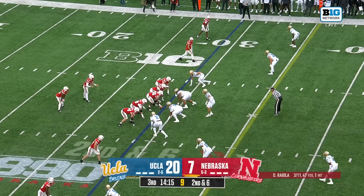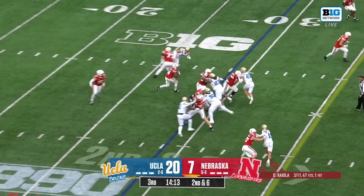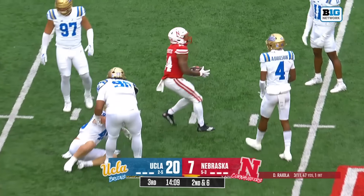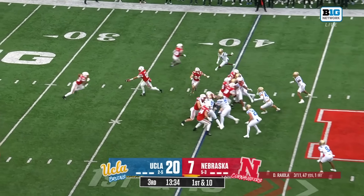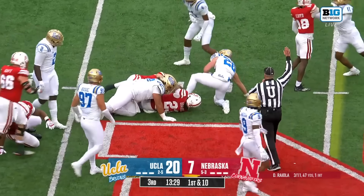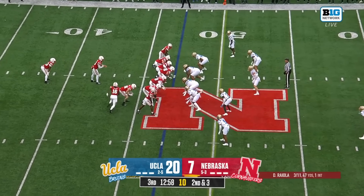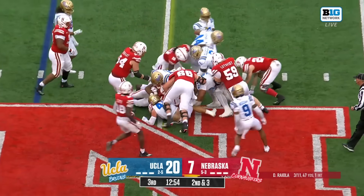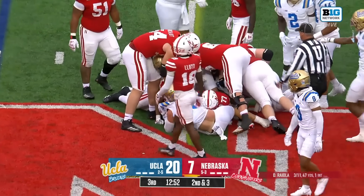He finds his way into the end zone. It's okay — next play, next snap. Let's run the ball again. Johnson with a big run. They're going to go back to the ground and a strong run from Dowdell on first down. They give it to Dowdell again and he's got the first down.